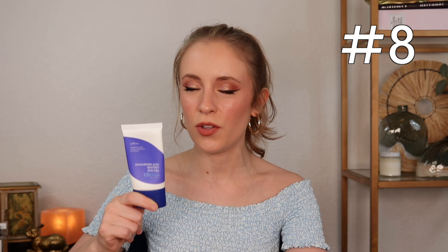My number eight pick — I'm honestly so surprised this one ranked so low for me because I know so many people swear by it, but to me it just kind of missed the mark. This is the Isntree Hyaluronic Acid Watery Sun Gel. What really surprised me is that this also has that really classic chemical sunscreen smell that I don't like — that's a big reason I usually love Korean chemical sunscreens, because they don't have that smell. Definitely not as strong or off-putting as the By Wishtrend, and this one doesn't burn around my eyes.